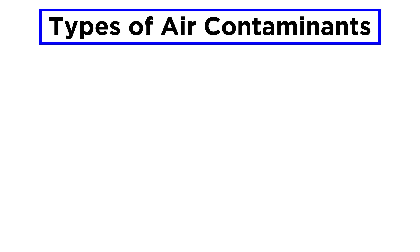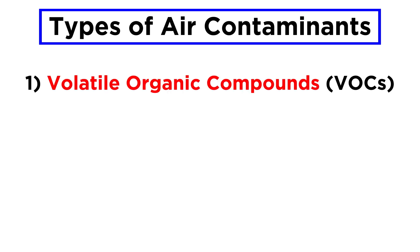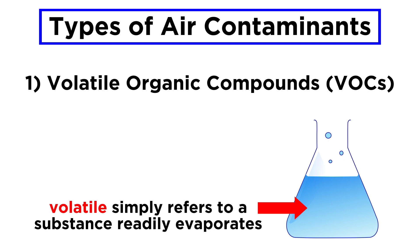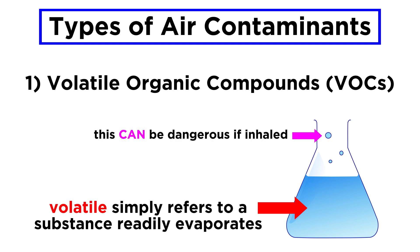When discussing air contaminants, we can talk about two main types of objects. First there are volatile organic compounds, abbreviated as VOCs. Contrary to popular belief, volatile does not have an inherently negative connotation — it does not mean bad. Volatile just refers to the tendency of a substance to go into the gas phase. So a highly volatile substance readily goes into the air, which can be dangerous if it is harmful, because it presents the possibility of breathing it in, as opposed to a substance that remains a liquid or solid.